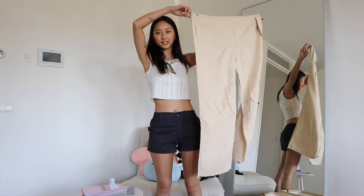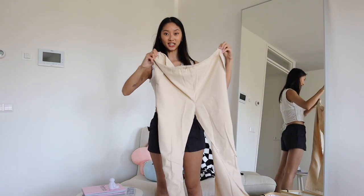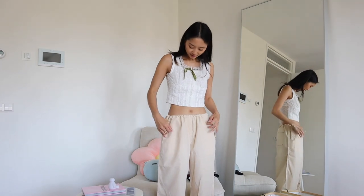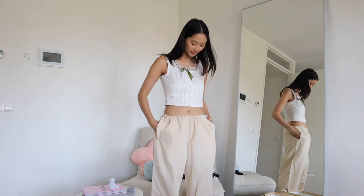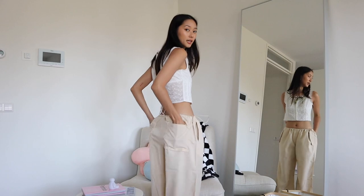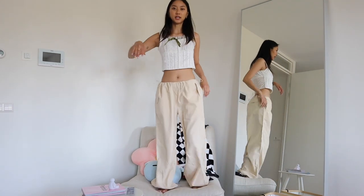I saw these parachute pants — this is what they look like when you get them, and then you can cinch them in all the way. You have two real pockets on the front, two pockets on the back, and then some buttons here which I'm not sure what they do. I cinched in the bottom as you can see.